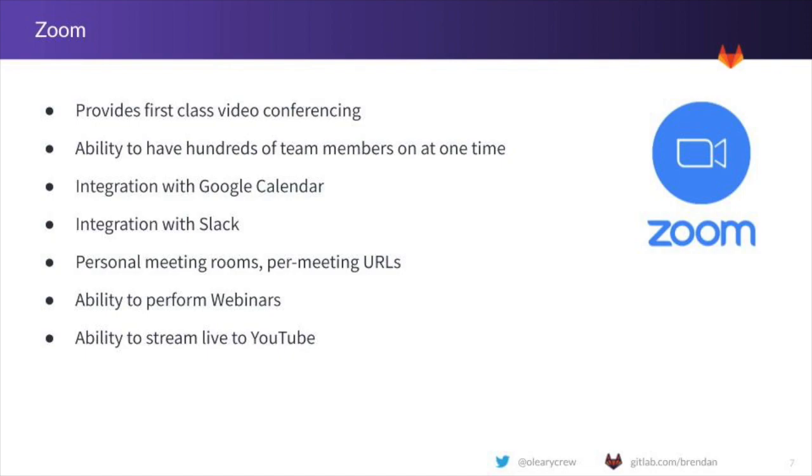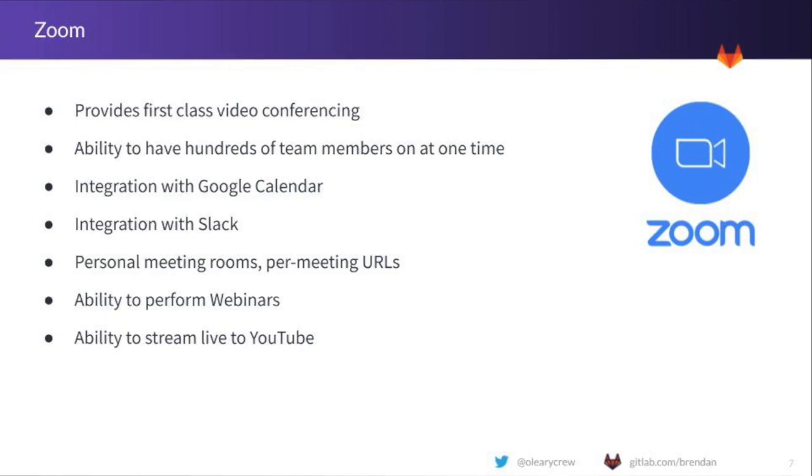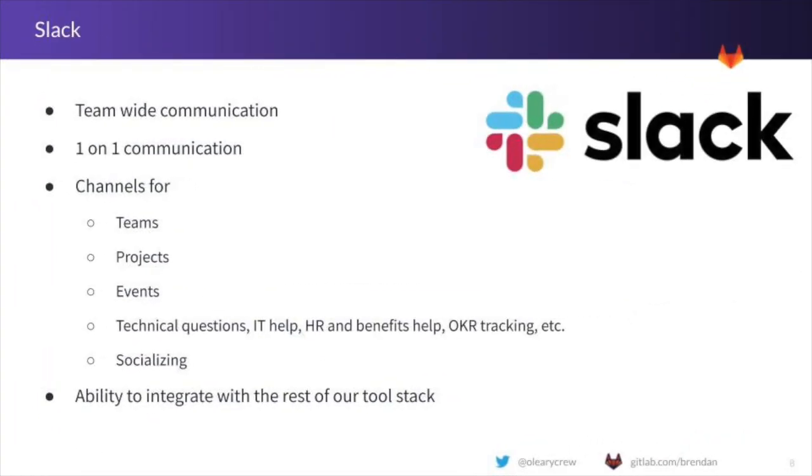Zoom also integrates directly with our main enterprise chat application, Slack. Slack allows us to communicate between team members either synchronously or asynchronously. Channels exist at GitLab for a large variety of topics — this could be an event or a project that a team is working on, a long-standing team channel for answering questions, or even channels that are strictly about socializing. GitLab is public by default and thus encourages most decisions to happen in public channels, so if another team member's input is needed, they can easily be pulled into the conversation with a simple at-mention.